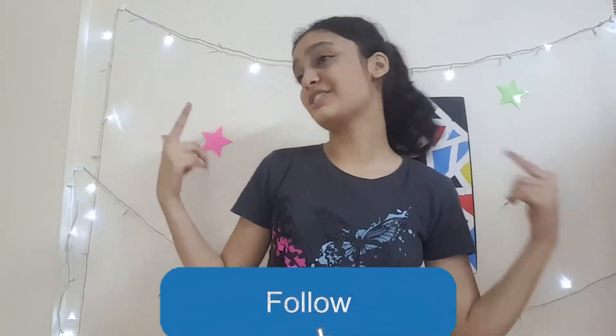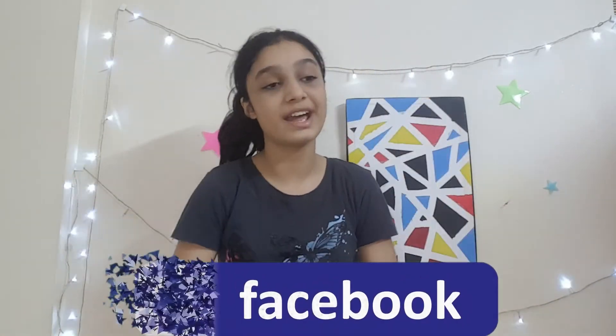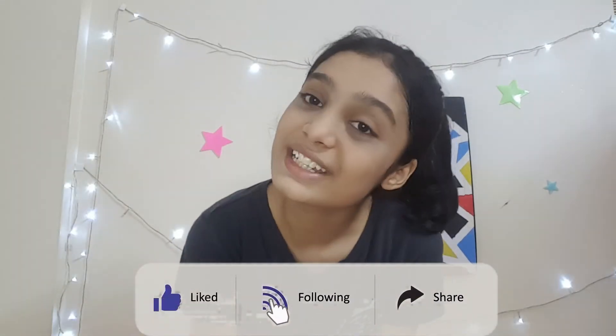And subscribe, like, share, follow me on Facebook and Instagram. And yeah, thank you so much for watching and I'll see you later. Bye!